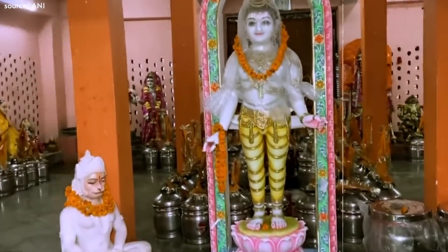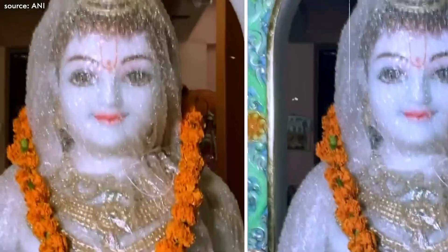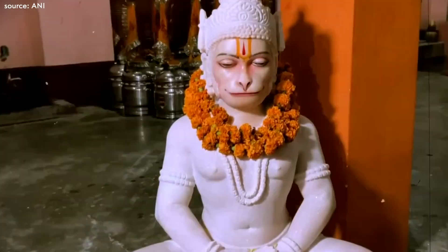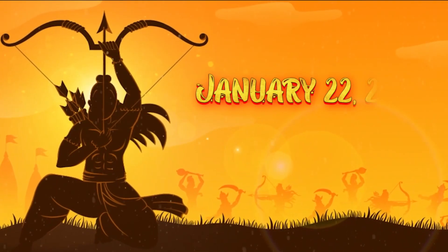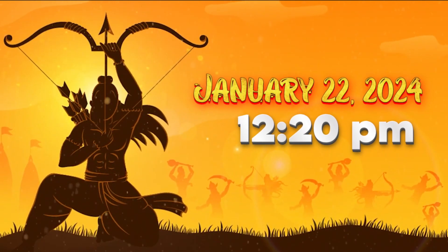The idol of Ram Lalla depicts a 5-year-old form, made of dark-colored stone and standing 51 inches tall. The Pran Pratishtha, scheduled for January 22, 2024 at 12:20 pm, marks a monumental moment in the temple's journey.